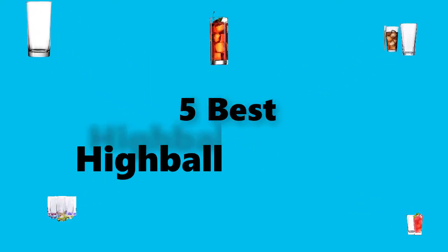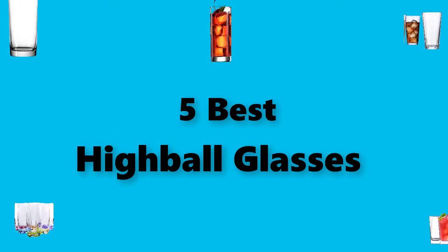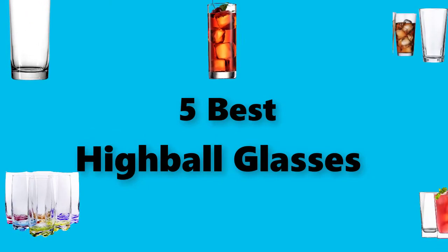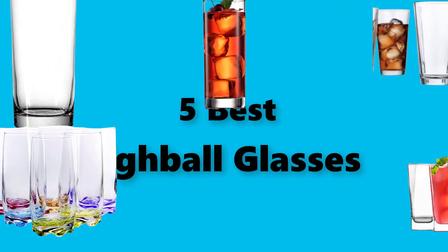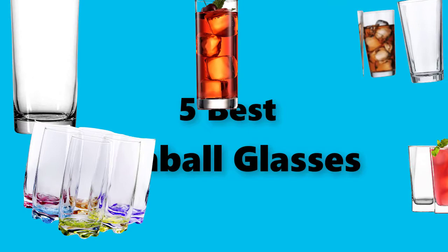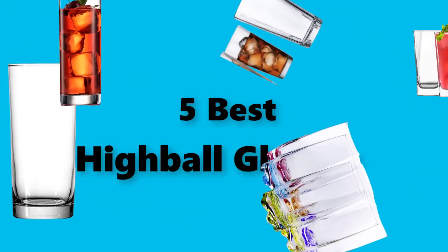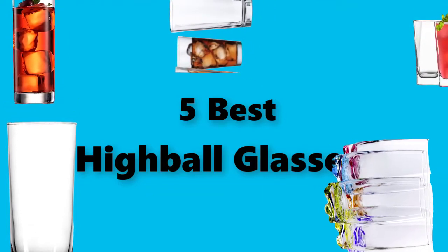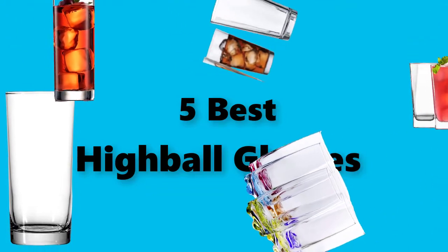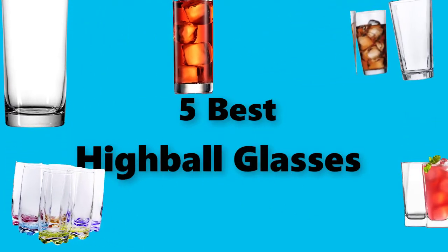Hey guys, in this video we are going to test the best highball glasses you can buy right now. I made this checklist based on my personal opinions and study time, and I've listed them based on security and pricing features, with options for each type of consumer, so you can easily verify these highball glasses for yourself or your family. For updated pricing on the products mentioned, check the links in the description below.